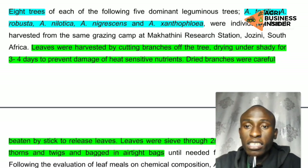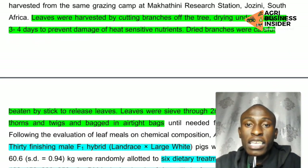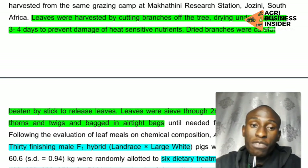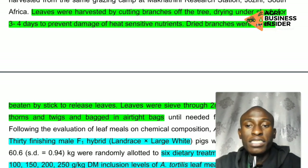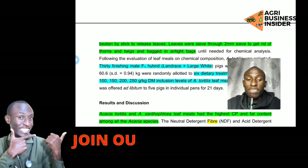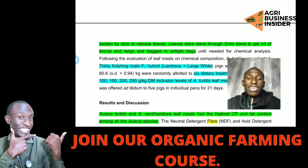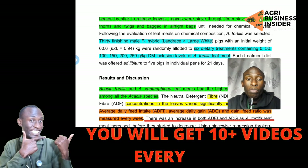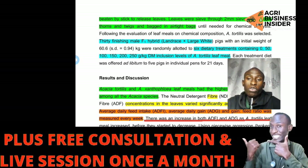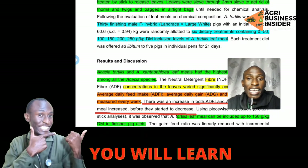They harvested the leaves by cutting off the branches from the tree and then dried them under a shade. This drying under shade was used to prevent damage of heat-sensitive nutrients. They dried the branches very carefully, then beat them so that the leaves could be released after the branches and leaves had dried. Then they sieved through a 2mm sieve to get rid of all the twigs, and the leaf meal was stored in airtight bags.